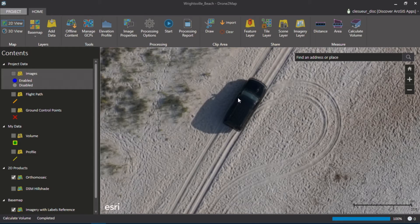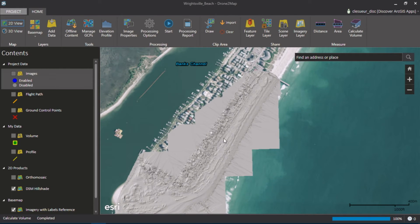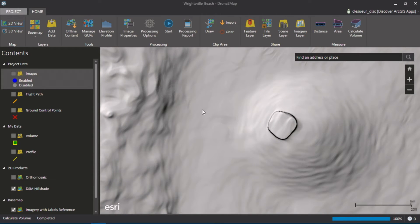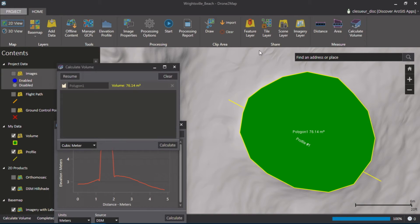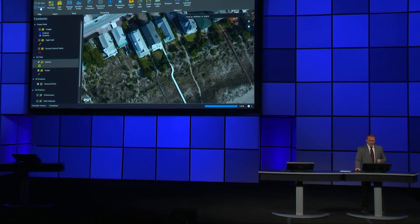I'm going to zoom down the beach to show you the resolution we get with this data. It really is impressive, but this is not just a pretty picture — Drone to Map can also create a digital surface model, represented here as a hill shade. I'm going to pan and zoom over to this lifeguard tower, and while in the field we can do a quick analysis. I can do an elevation profile to check the height of the tower, as well as perform volume metrics on the sand around the tower — showing 76 cubic meters of sand around the tower.